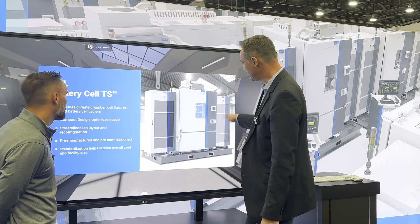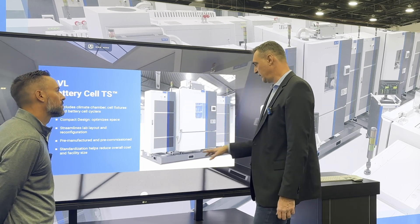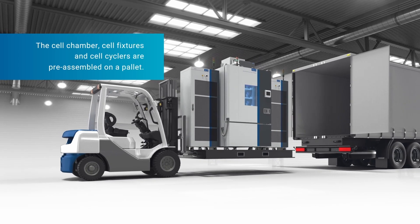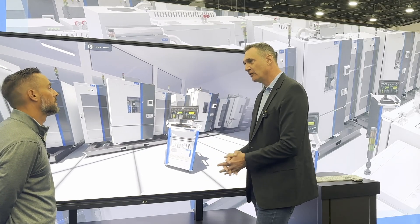We mount it on the frame, put the cyclers, put the cabinet, pre-wire everything and then we can, with a forklift, just put it on the truck and bring it to the customer. Very easy deployment. You just connect water and electricity and then you're good to go.